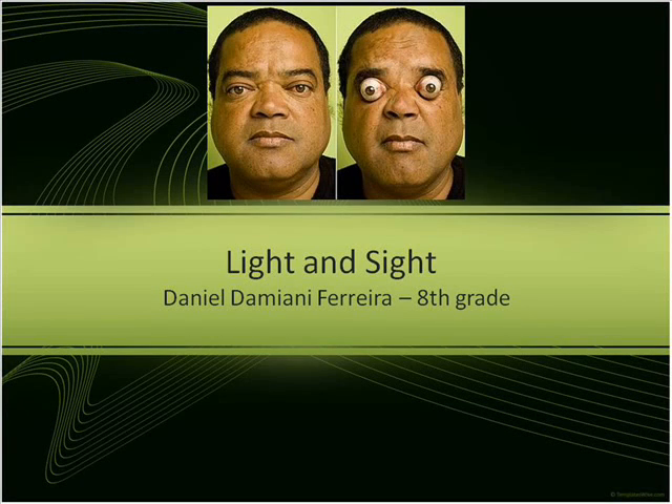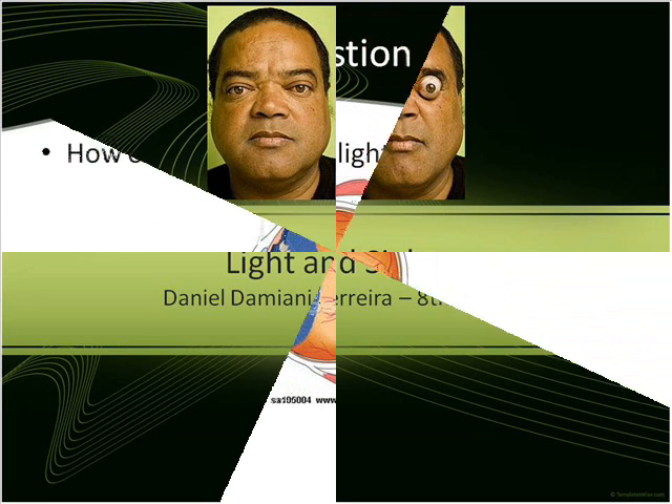Hi guys, my name is Daniel Ferreira from 8th grade. I'm doing this project through science and it has as an objective to teach you something that I've learned during the year. My video is about light and sight.